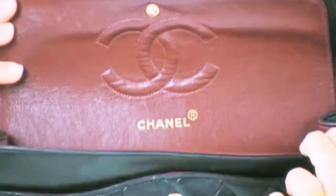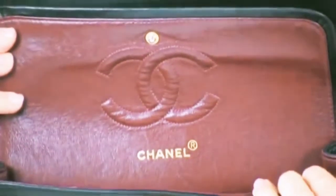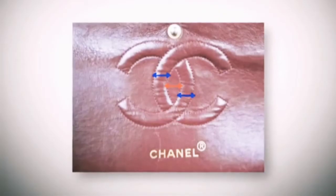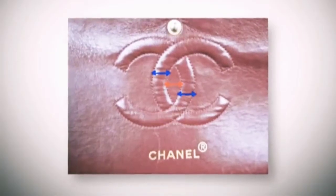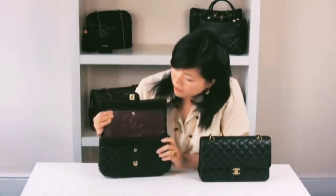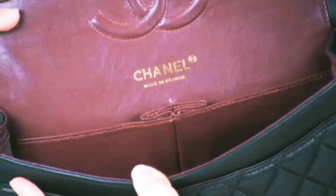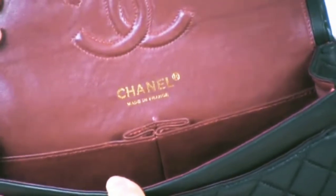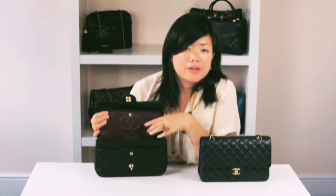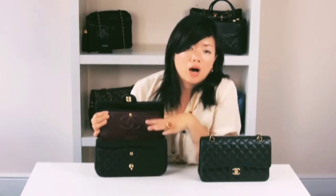Another thing to look out for is the gap between the two double C's — this distance should match the distance between the two C's. Now looking at the replica version, it says 'Chanel' and 'Made in France' all on one side of the bag.